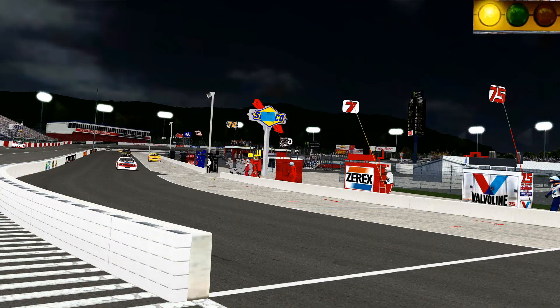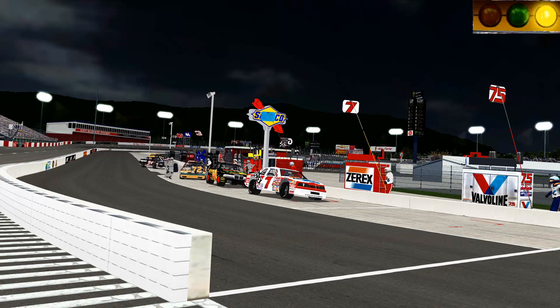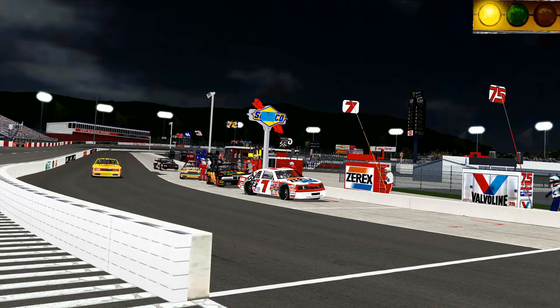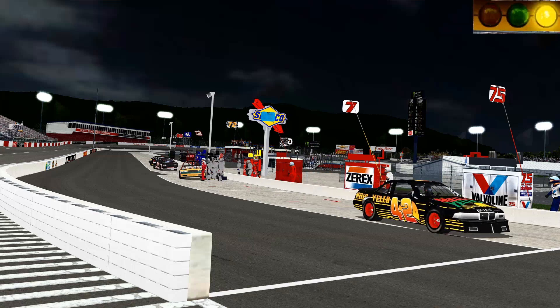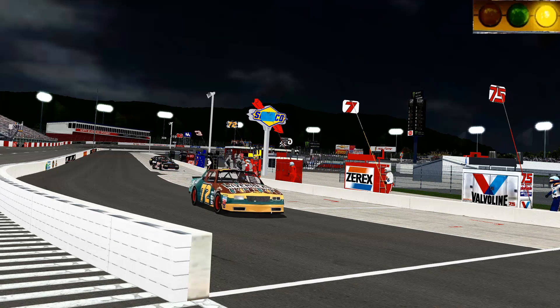Damage is set to moderate for the league, so even though the 75 took damage, it's just short track racing. He decides to stay out and get his lead back. As you can see on pit road — a quick explanation: the reason the 72 car appears to be the only one with pit crew members is that it's the car I'm driving, so my replay shows my pit crew. Everybody else has a pit crew; you just can't see it in my replay.